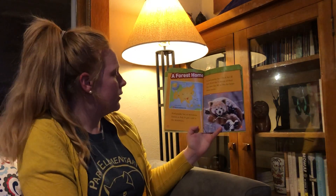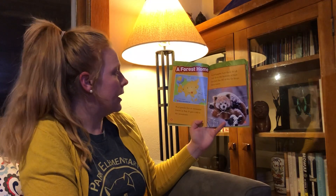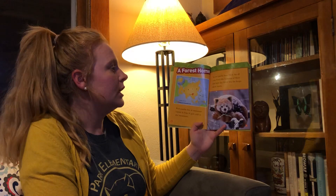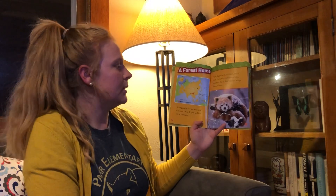A Forest Home. Red Pandas live in the mountain forests of Asia. It gets cold in the mountains, so Red Pandas have thick fur all over. Even on the bottoms of their feet there is fur. All this fur keeps them warm.